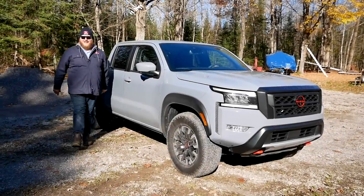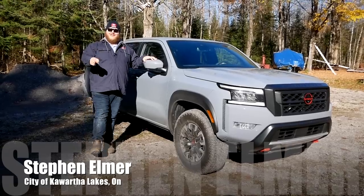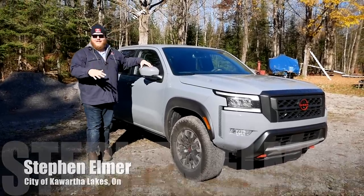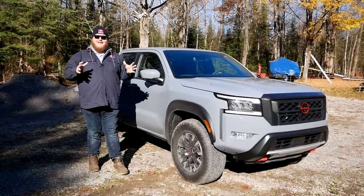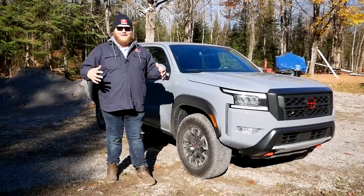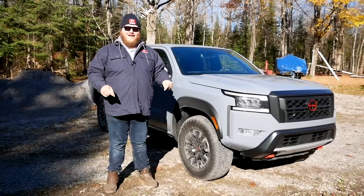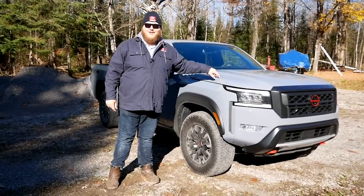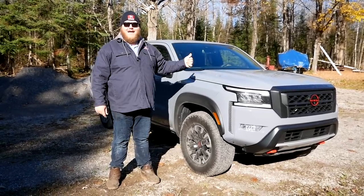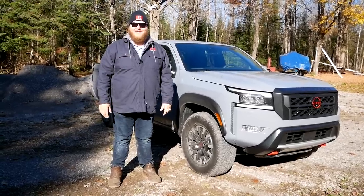Hi folks and welcome to the Truck King YouTube channel. This 2022 Nissan Frontier is exciting because it is the only major redesign to arrive in the mid-sized truck segment this year, and that's got us wondering — is it actually better now? That's what we're about to find out. In this video we're going to hook up a 5,000 pound trailer, fill up that bed with payload, and tell you if this Nissan Frontier is worth considering.